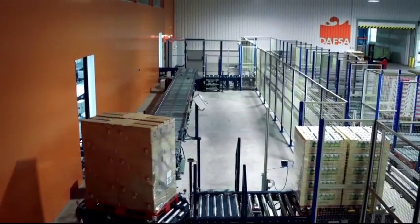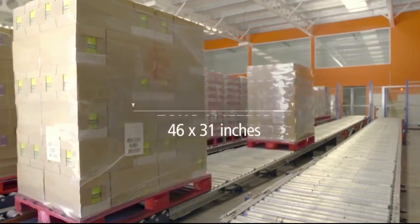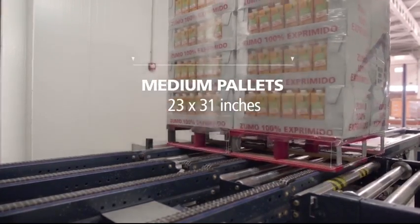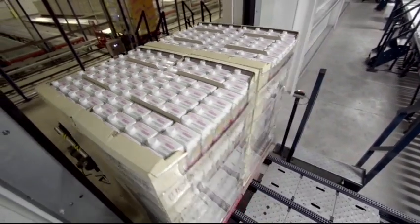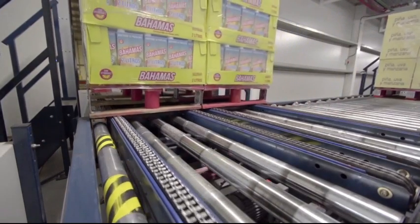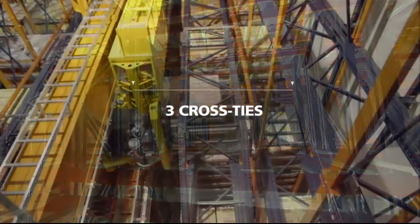For production needs, DAFSA interchangeably handles two types of load units: Euro pallets and medium-sized pallets. To handle the medium-sized pallets, Mecalux installed conveyors with less spacing between rollers, chain conveyors with four strands, and three cross ties in the racks for depositing the load with utmost security.